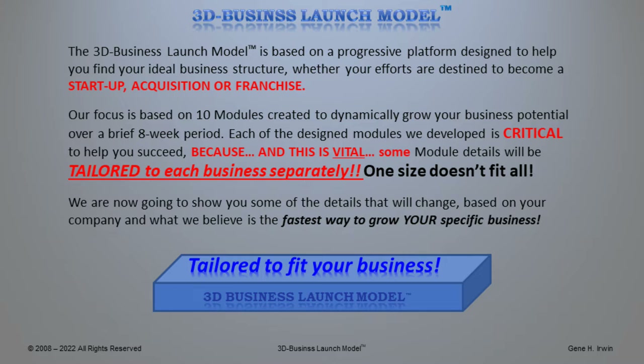We're going to show you some of the details that will change over time based on your company and what we believe is the fastest way to grow your specific business. Our business is tailored to fit your business exactly.